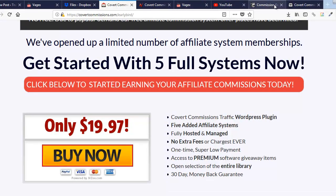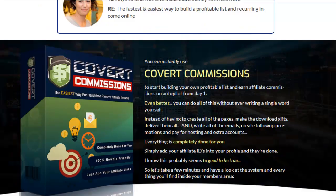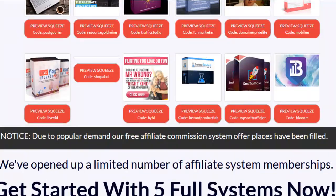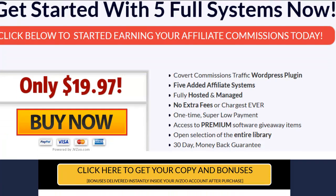I'm going to quickly go over to the bonus page I made for you guys. I've got a lot of the information from the sales page in here. This is what's in the link below this video — all you have to do is click on it, come to this bonus page. From anywhere you click on the bonus page, you can go to the actual Covert Commissions sales page.